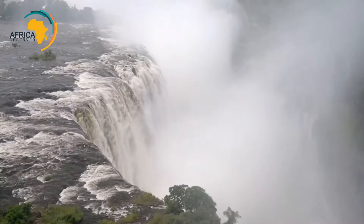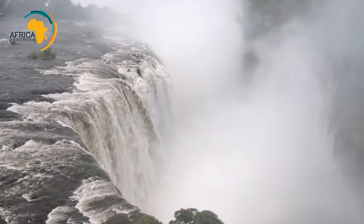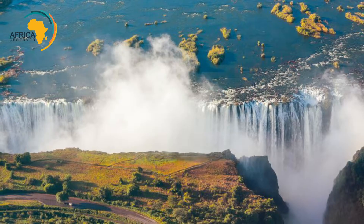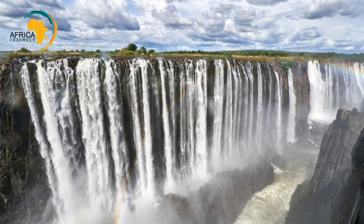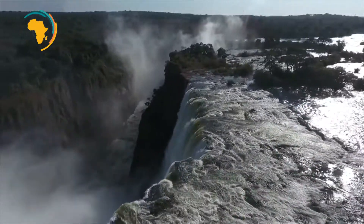The water that flows through the falls comes from the Zambezi River. The falls are made up of five different waterfalls including the Devil's Cataract, the Main Falls, the Horseshoe Falls, the Rainbow Falls, and the Eastern Cataract.